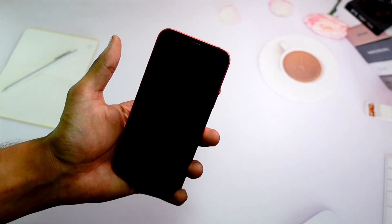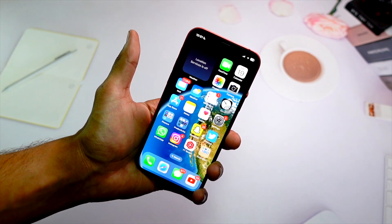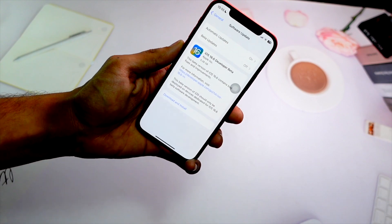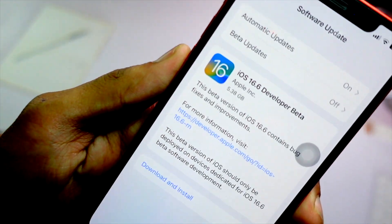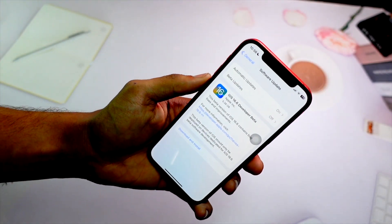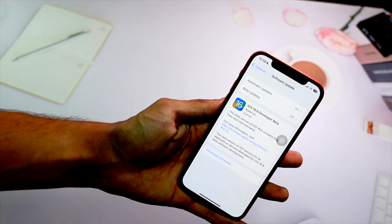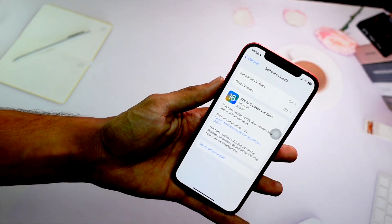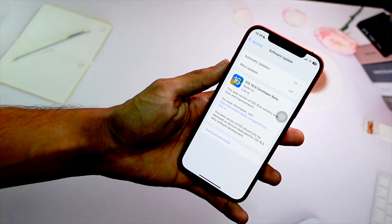Quick correction — I said the update was about 1.9 GB but I just realized it was actually over 5 gigabytes, which is really huge. But that doesn't take away the fact that I got some storage back after installing this update, so that's still pretty cool.